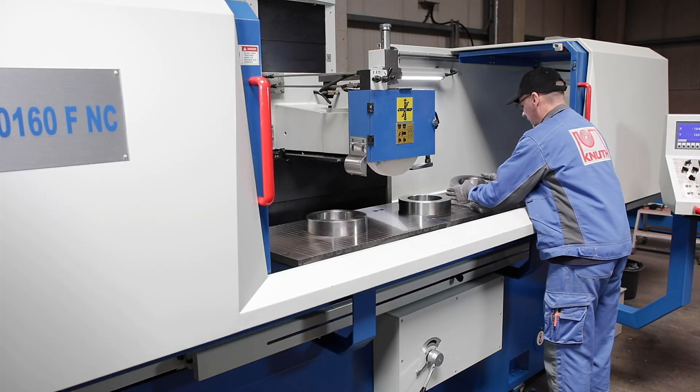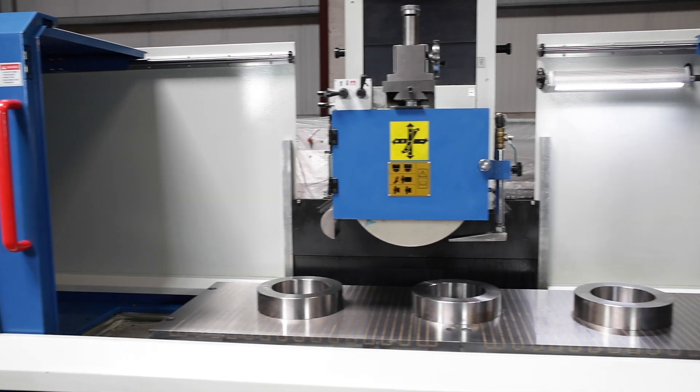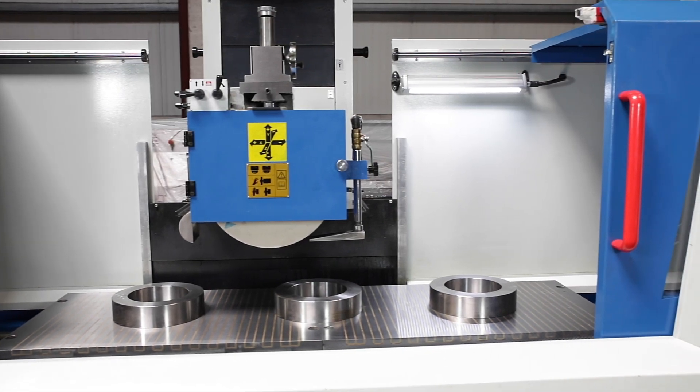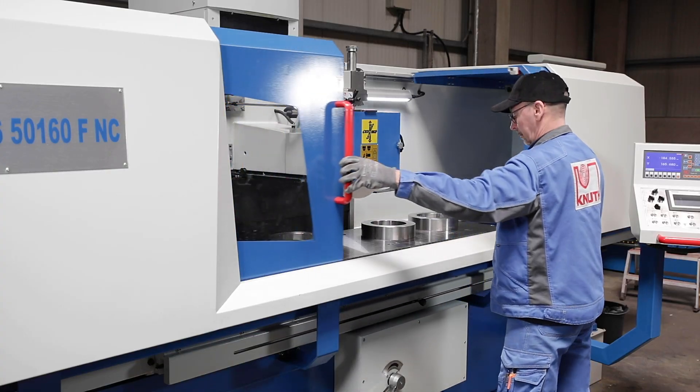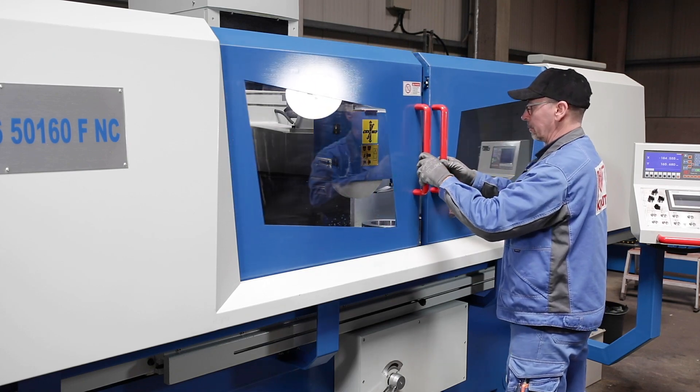The large work area enables the processing of individual large or multiple workpieces in one clamping. Wide opening doors ensure that the machine can be loaded and unloaded efficiently.